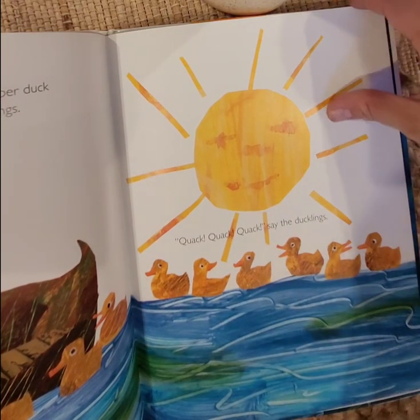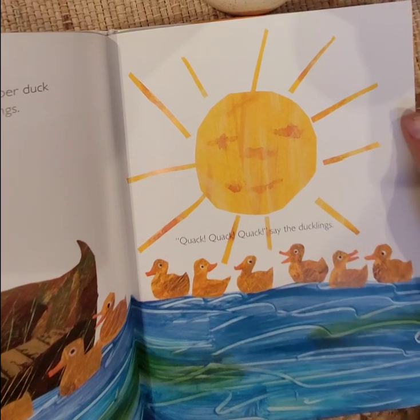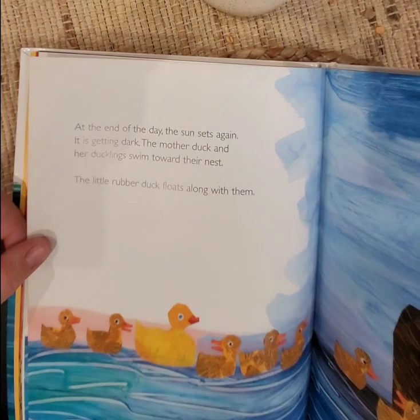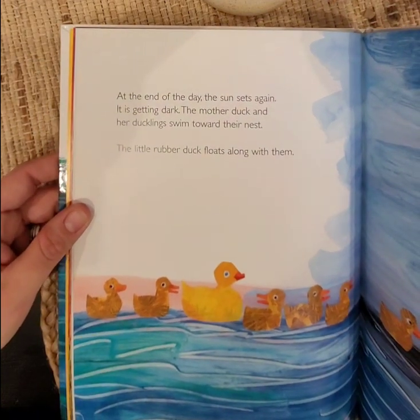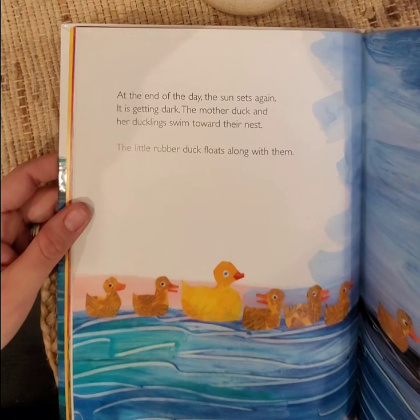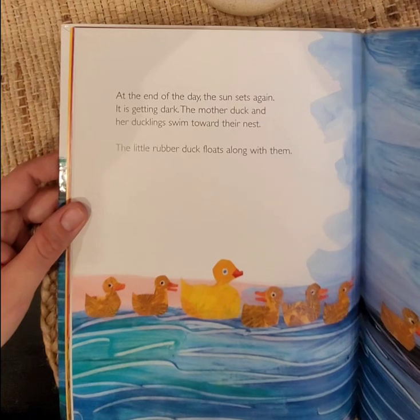Quack, quack, quack, say the ducklings. At the end of the day, the sun sets again. It is getting dark. Quack, says the mother duck, and her ducklings swim toward their nest. The little rubber duck floats along with them. How cute.